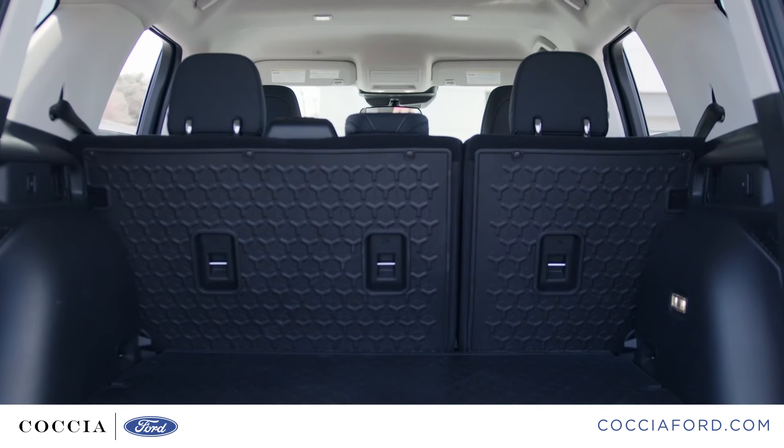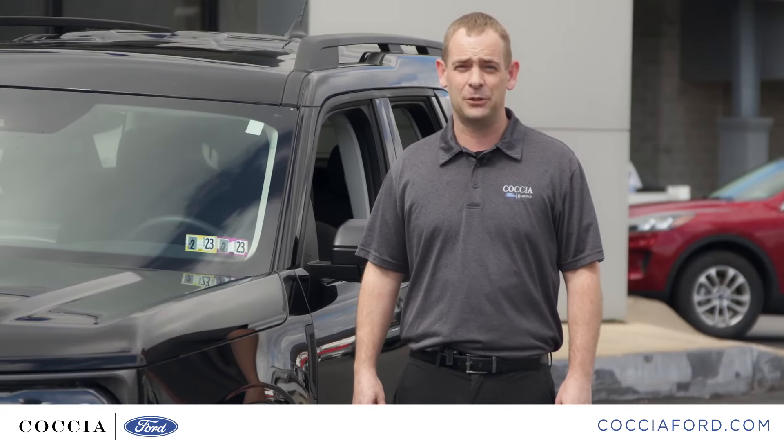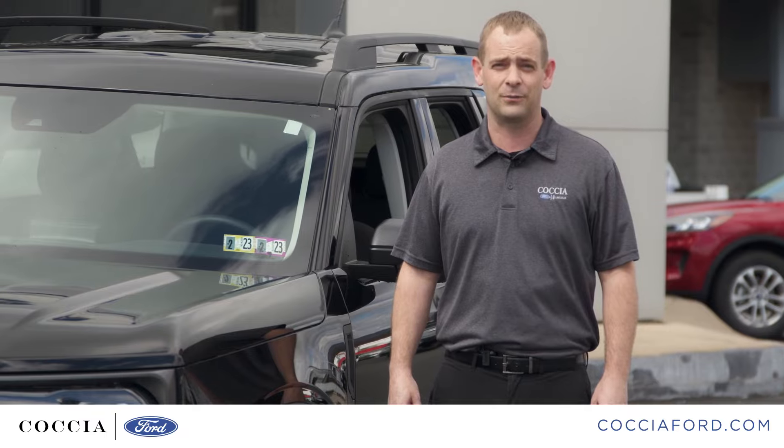We just had a look at the 2022 Bronco Sport. Stop by the dealership or give us a call today and we'll custom order the one you're looking for.